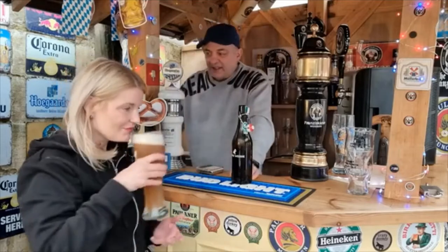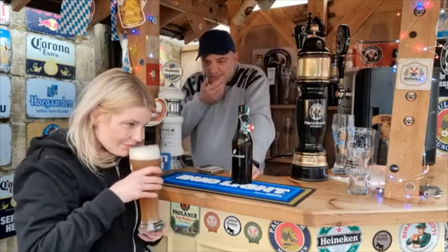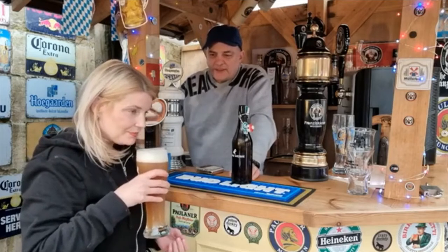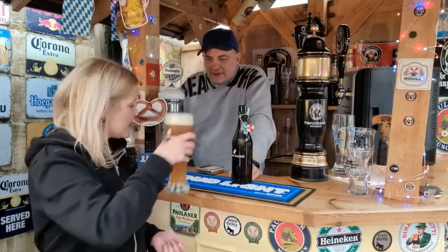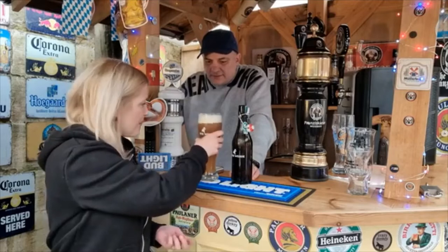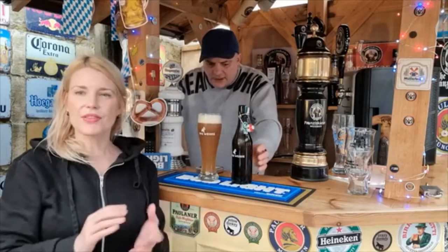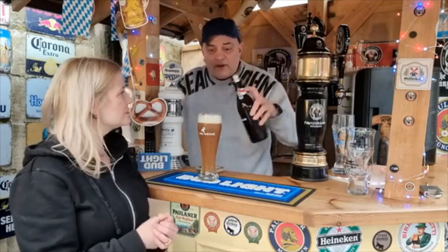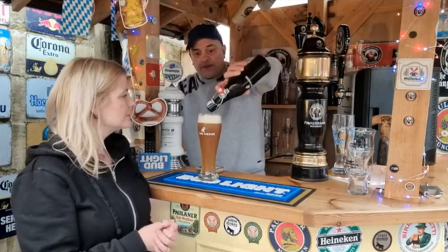Straight away I'm getting the cloves — it's fruity, you've got a little bit of spice. Yeah, bananas, spice, cloves, definitely. The aromas there are fantastic, and I forgot to mention — 5.2% ABV.